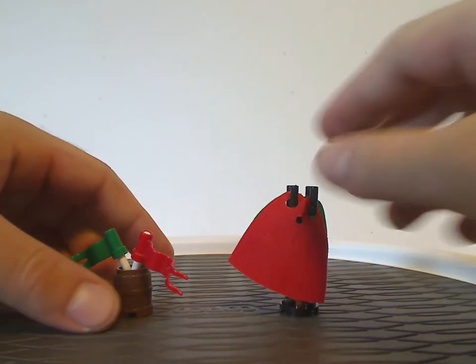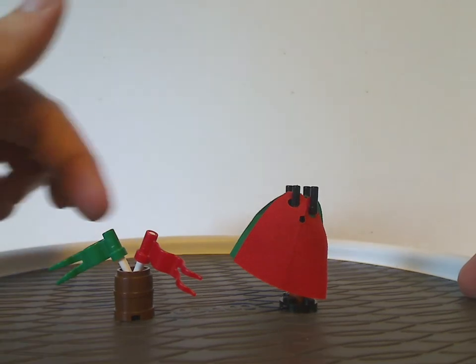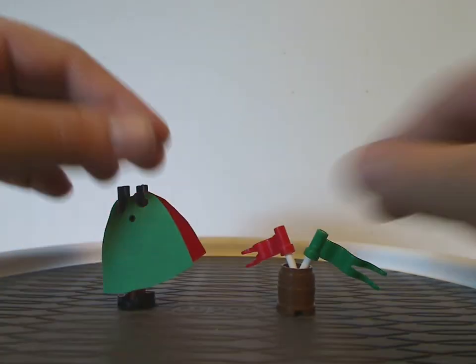First off for Quality Quidditch Supplies, you get both of these little stands here — one that's a barrel with a pair of legs, red and green, and also a stand with a pair of capes, also in red and green — one representing Gryffindor and Slytherin.